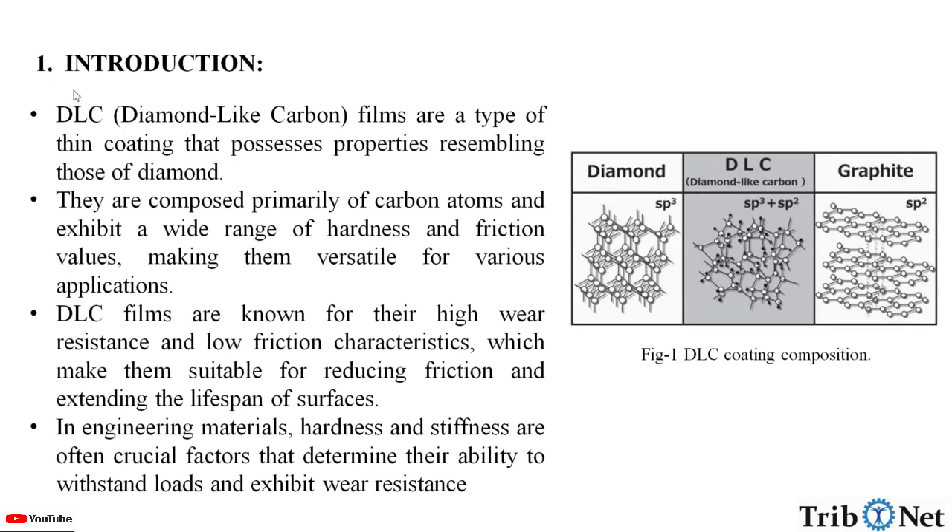What are diamond-like carbon coatings? These are thin films that possess properties resembling those of diamond. They are composed primarily of carbon atoms and exhibit a wide range of hardness and friction values, making them versatile for various applications. DLC films are known for their high wear resistance and low friction characteristics, which make them suitable for reducing friction and extending the lifespan of surfaces.